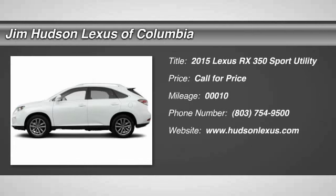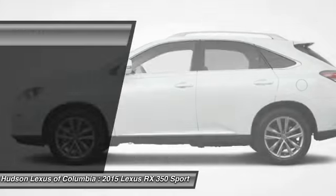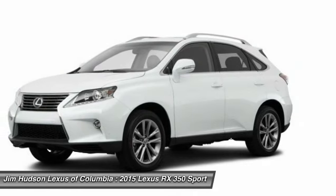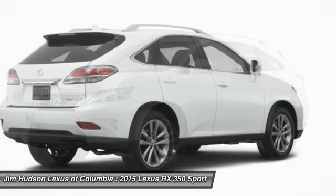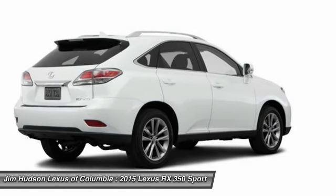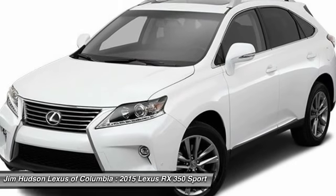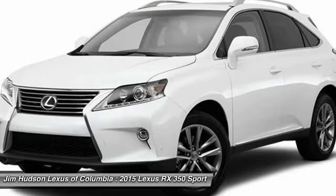The 2015 RX 350. The RX 350 offers a driver-inspired design and intuitive technology that puts you in total control of your interior. Paired with a spacious cargo area and a powerful V6 engine, the RX 350 continues to offer the best combination of powerful performance and interior luxury in its class.